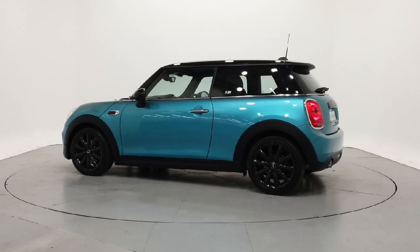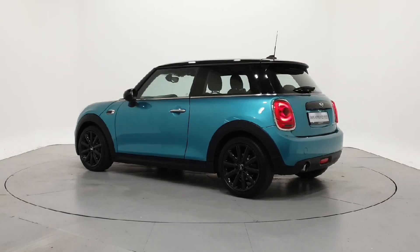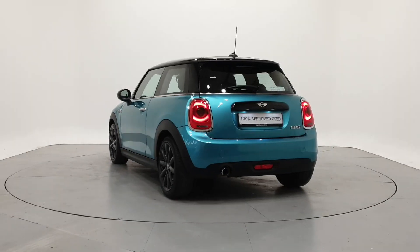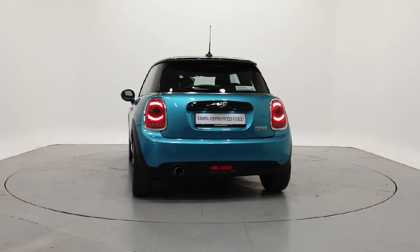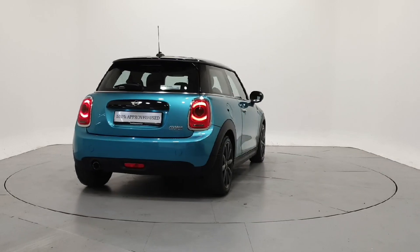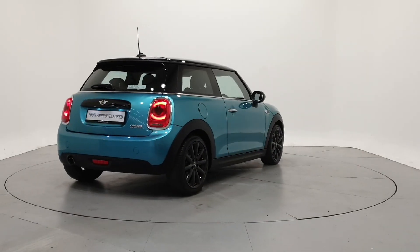We can tailor finance packages to suit your budget through a variety of finance options available from MINI Financial Services. PCP with fixed low monthly payments and a guaranteed future value. Hire purchase with fixed monthly repayments and low APRs.